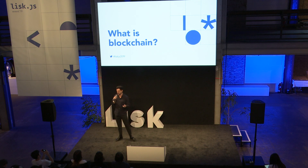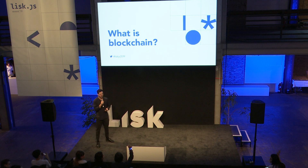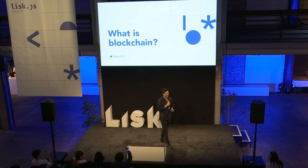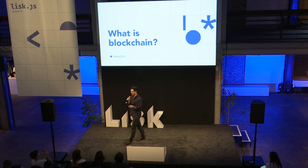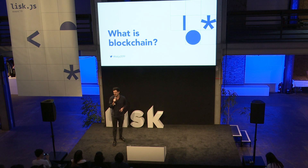First of all, who here is already familiar with building with blockchain? And how many already are familiar with LISC, the LISC project? So we're going to kick off with a video just outlining what blockchain is for those not so familiar, and then we're going to have two of our senior developers present more about LISC and the SDK more specifically. So we're going to kick off with this.